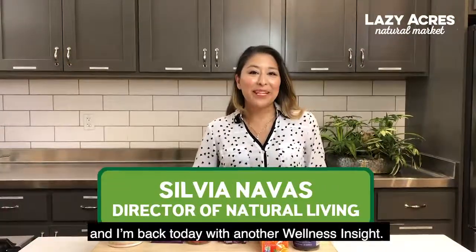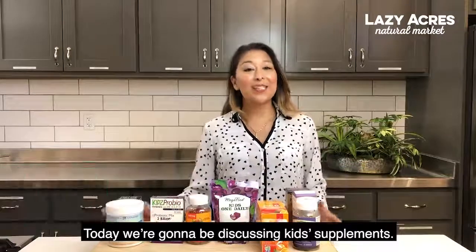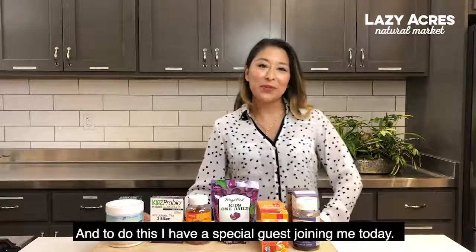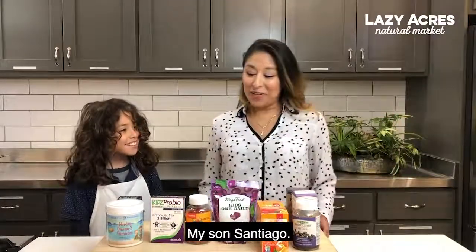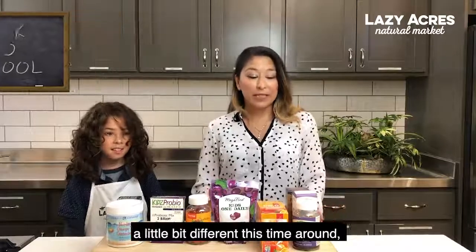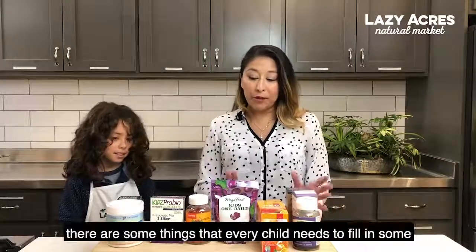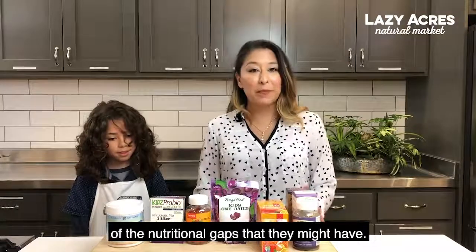Good day everyone. My name is Silvan Abbas and I'm back today with another wellness insight. Today we're going to be discussing kids supplements, and to do this I have a special guest joining me today — my son Santiago. We're getting ready to go back to school, and even though things may look a little bit different this time around, there are some things that every child needs to fill in some of the nutritional gaps that they may have.